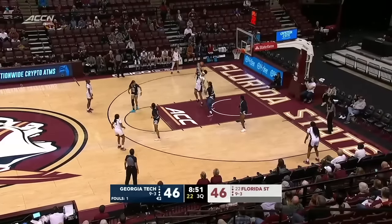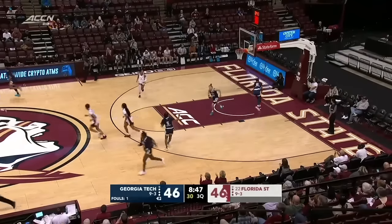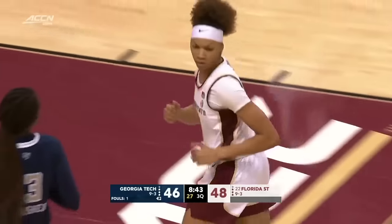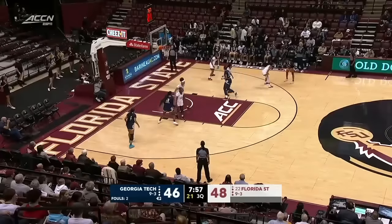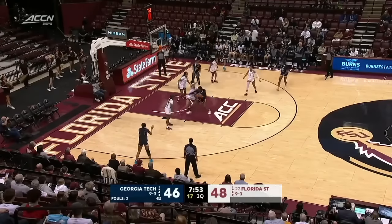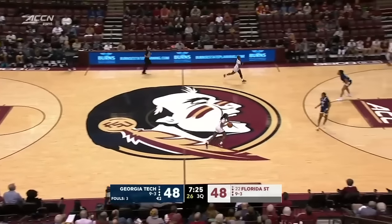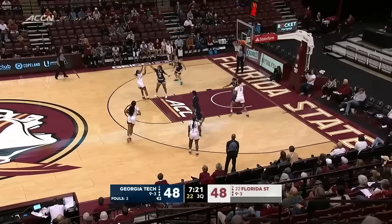The Seminoles have had to play with a little bit of a mismatch on Blackshear, as Alexis Tucker, the guard, is playing against the 6-foot-1 post player. See if Florida State makes any adjustments here. Blackshear working on Timpson with the left hand, gets around her — eclipsing that. As you mentioned, Melissa, her career and season high came in the opener against Coastal Carolina, where she scored 24.